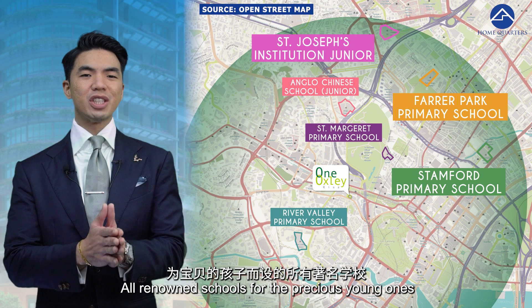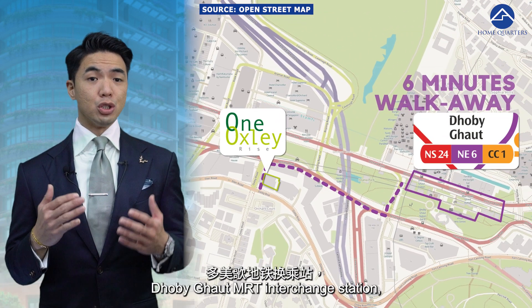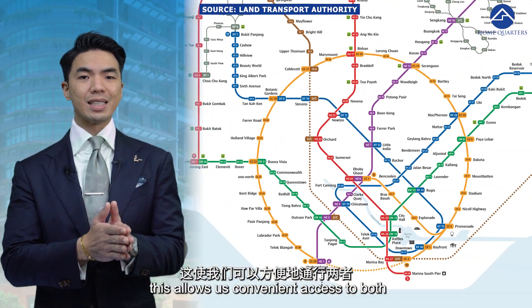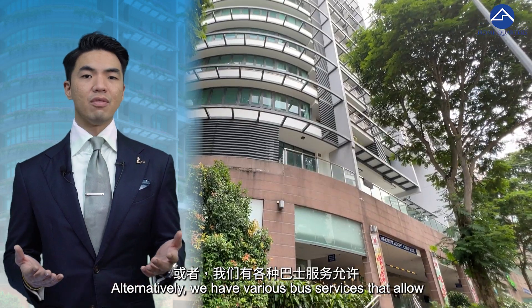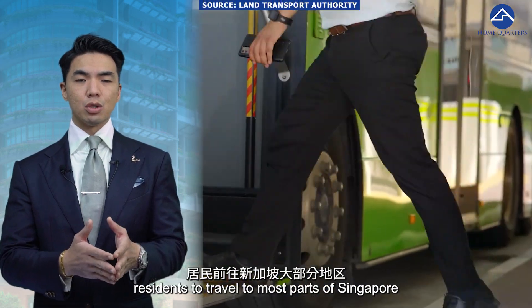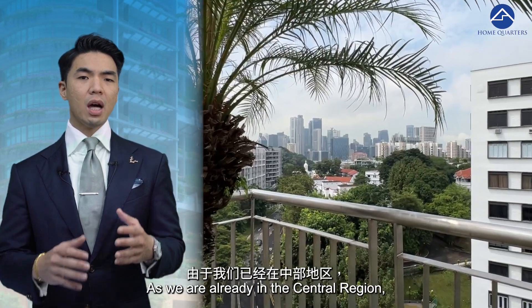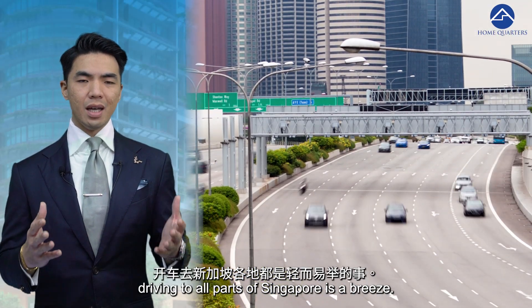All renowned schools for the precious young ones to be educated in. Just 6 minutes' walk away is Dhoby Ghaut MRT Interchange Station, which allows convenient access to both the North-South Line and the Circle Line. Alternatively, various bus services allow residents to travel to most parts of Singapore without the need to transfer. As we are already in the central region, driving to all parts of Singapore is a breeze.